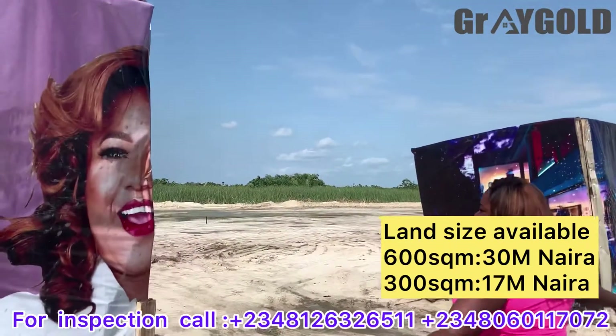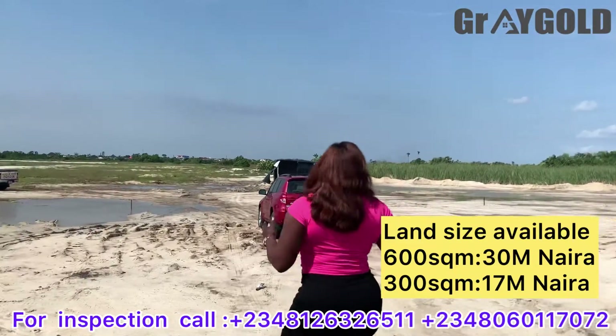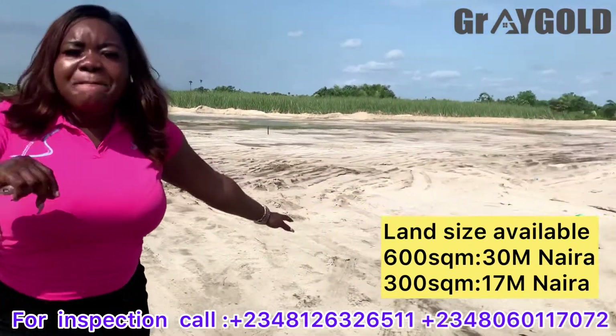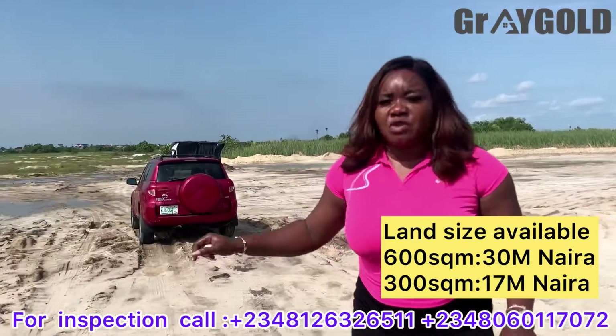So this is the gate of the estate. As I said, it was newly launched about a week ago. The sand filling is ongoing. Remember I just told you that if the company is not sand filling, I will advise you accordingly. But luckily, this company will be sand filling for you as you're buying.